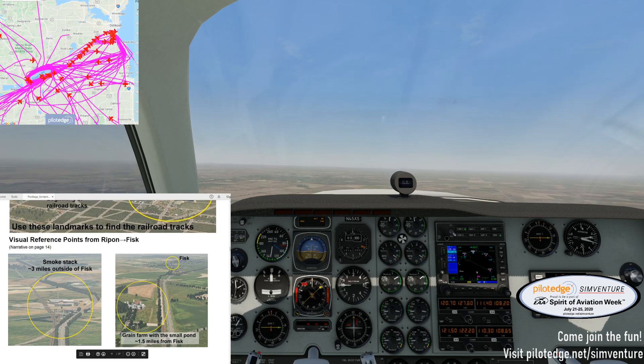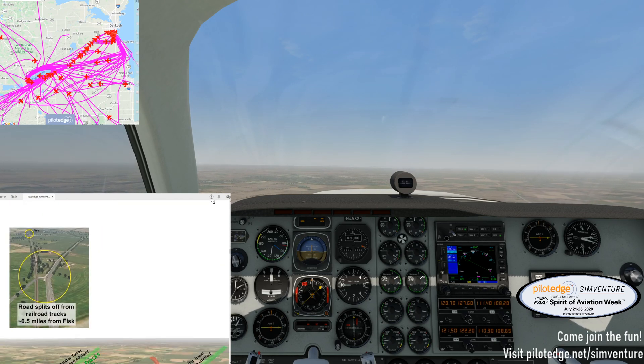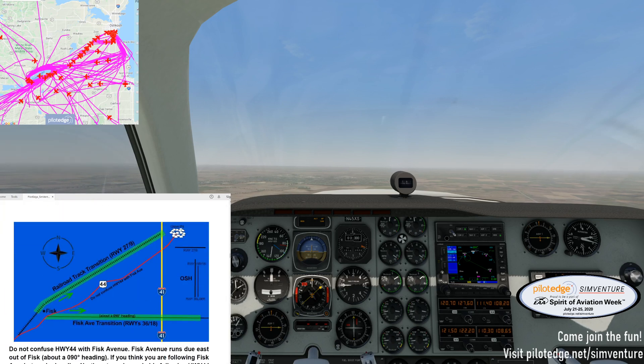All right, so we've got visual reference points — we'll use those a little bit later, we'll come back to that. And once again, heading 090 to follow Fisk Avenue. So these are the transitions we have to be ready for: we're either going to get 279, which is the railroad track transition, or we're going to get the Fisk Avenue transition, which is 3618. You might think I'm not listening to ATC at all — that's just because I know they're not going to call me until we get on the Fisk. In fact, they can't see me yet, because they're standing down at the trailer at Fisk.